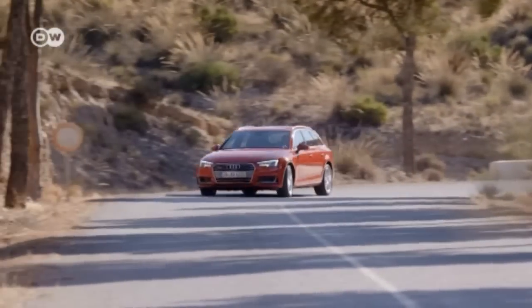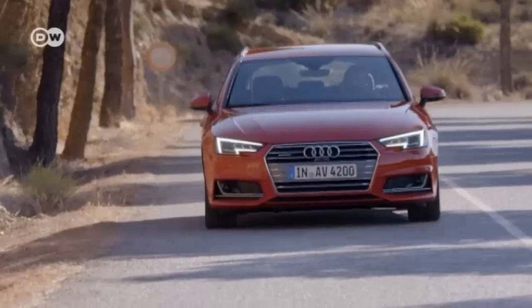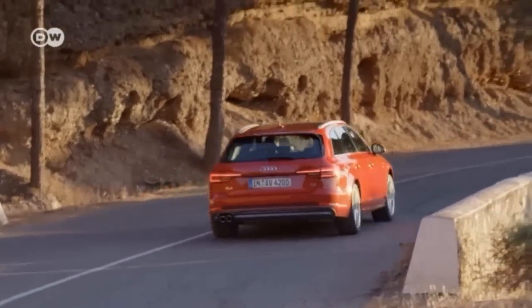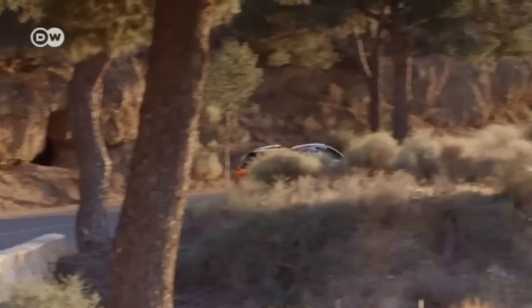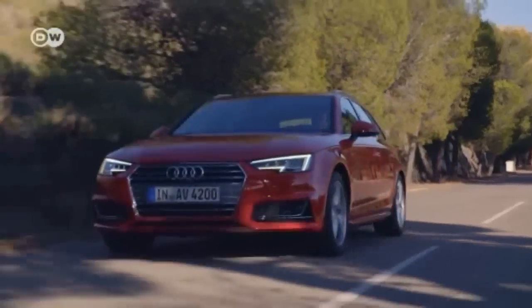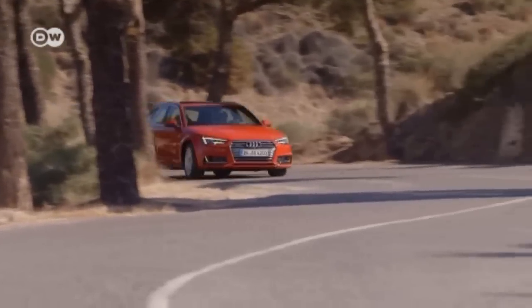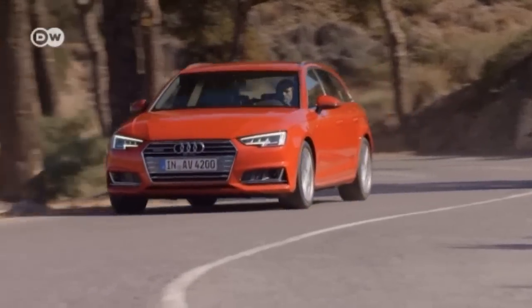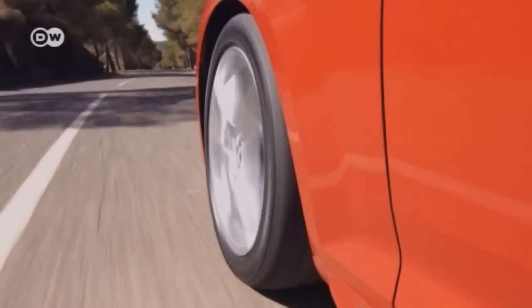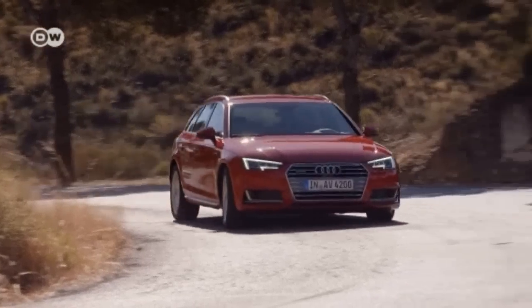Audi will likewise be in Frankfurt with a new edition of the A4 Avant. The horizontal contouring at the front and rear give the station wagon a wider look than its predecessor. The body, as with the Q7, is part aluminum — that saves weight and boosts fuel economy. The cargo area has 505 liters of space. The new model offers a choice of seven engines, and prices for the 1.4 TFSI edition start at 32,500 euros in Germany.